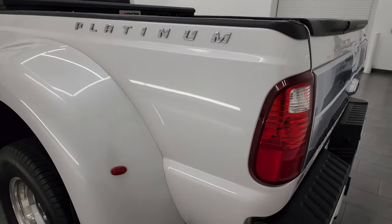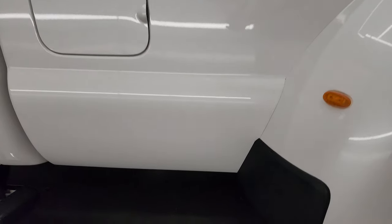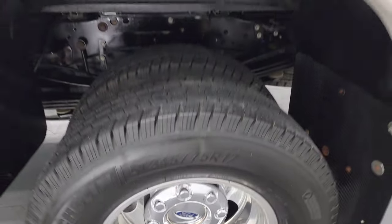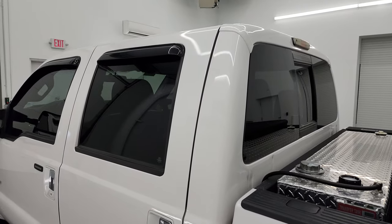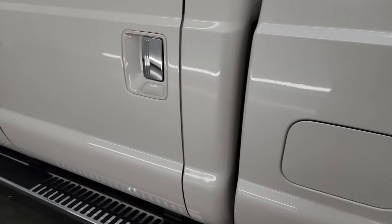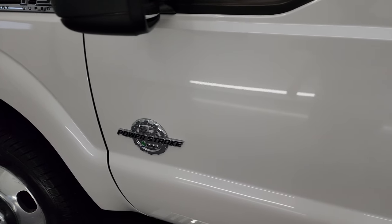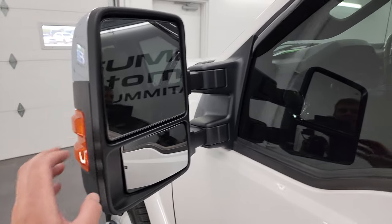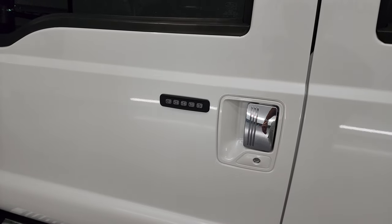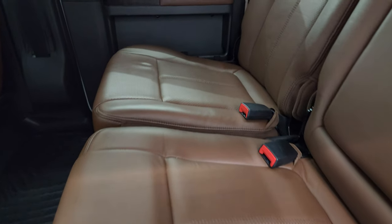The tailgate shuts nice and solidly. Going down the driver side, it's just as clean as the passenger side — no major scuffs, scrapes, or dents on the box. The dually tub is in pretty nice condition and the back wheel on this side is in excellent shape too. It does come with an auxiliary RDS transfer tank that holds 60 gallons, and that is included with the vehicle. The doors look really good with no dents or dings. It does have power scope mirrors — they power fold in, power telescope out, are heated, have built-in directional signals, and chrome trim. You get the keyless driver-side door code entry and we do have the code for this truck.